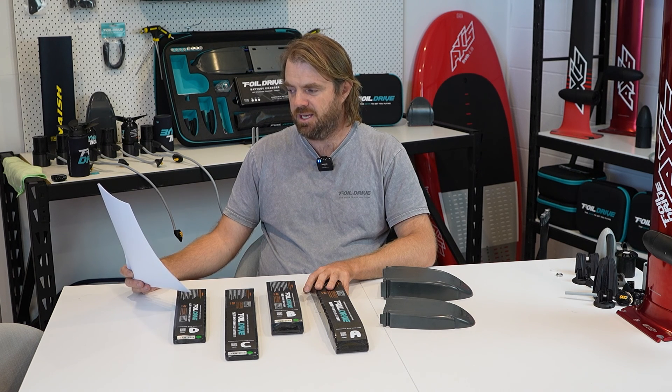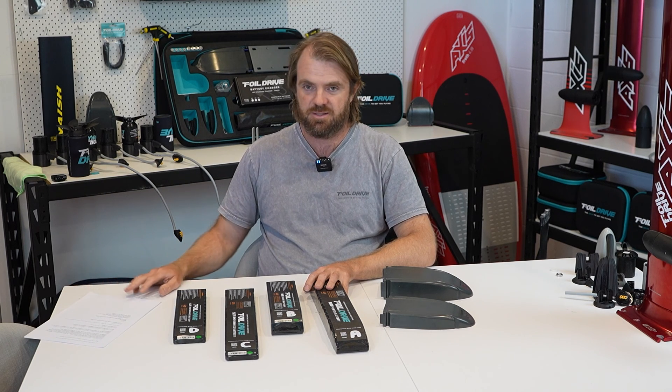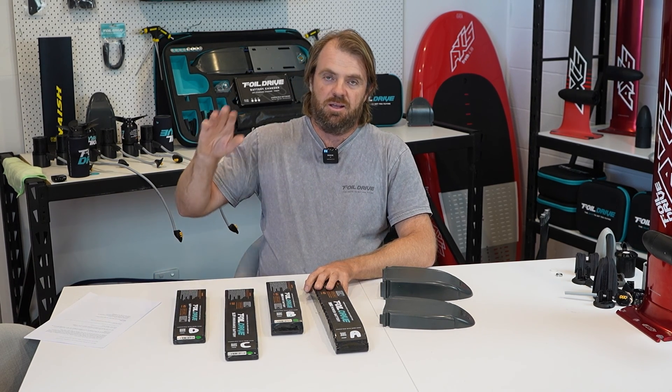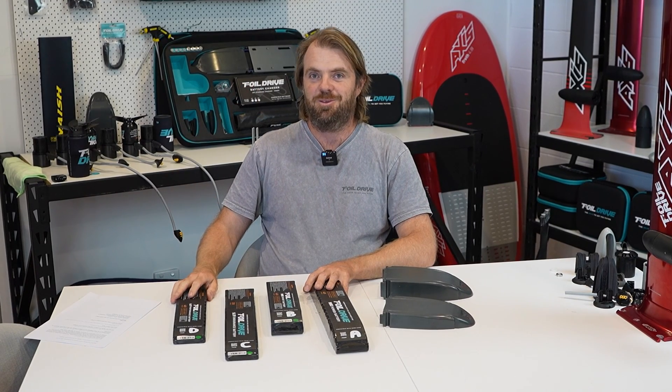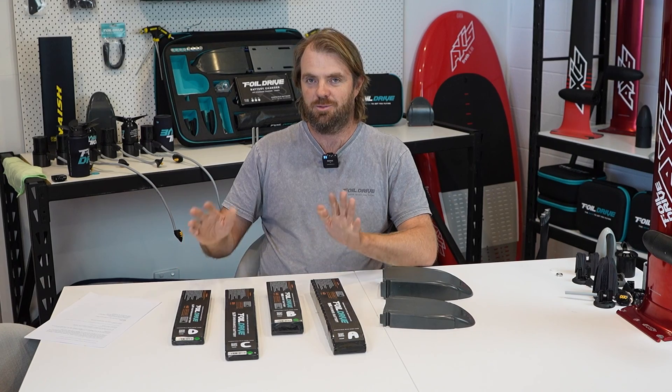I think we are going to leave it there. Some of these other questions we are going to look at later in more detail, but there are some of the real quick ones. Thanks for listening - hopefully everyone can get up to speed with some of this stuff, and we will continue to answer questions. Thank you. Bye.